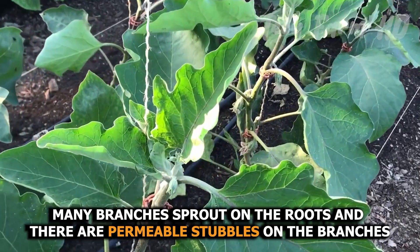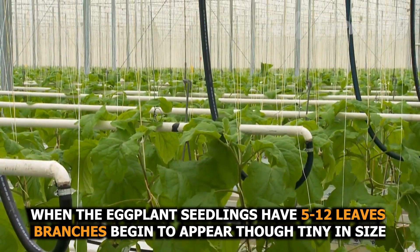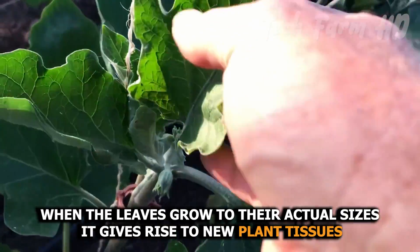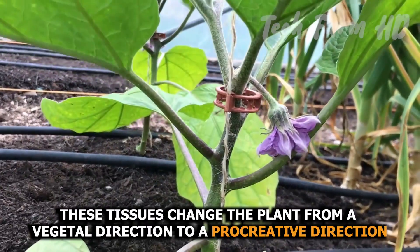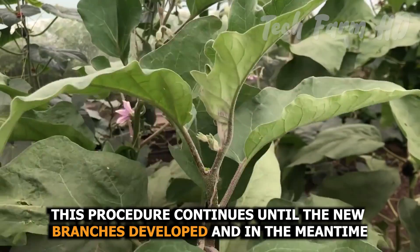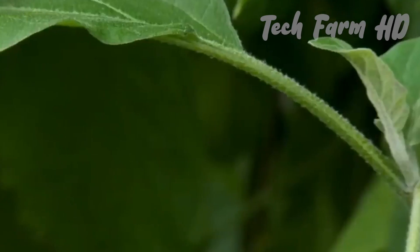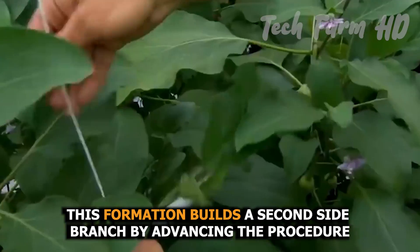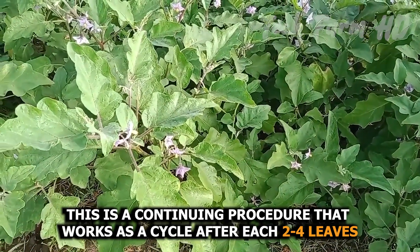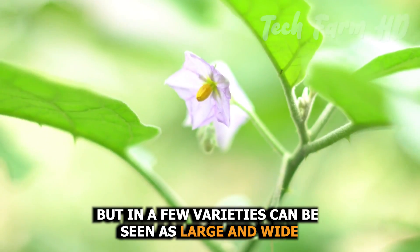Many branches sprout on the roots, and there are permeable stubbles on the branches. When eggplant seedlings have 5 to 12 leaves, branches begin to appear, though tiny in size. When the leaves grow to their actual sizes, new plant tissues arise, changing the plant from a vegetal direction to a procreative direction, and here its flowers blossom. This procedure continues until the new branch is developed, and a new shoot sprout develops next to the flower sprout. After each two to four leaves, their leaves are small in size, narrow in width, and thin in structure, but in a few varieties they can be seen as large and wide.